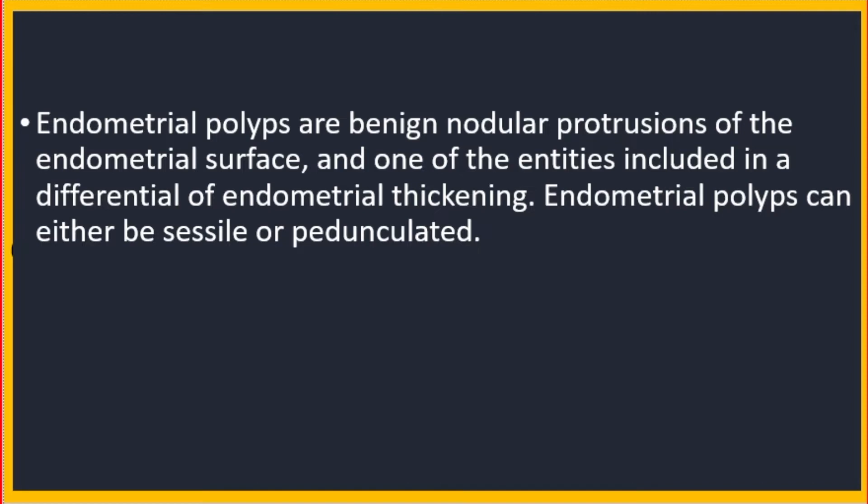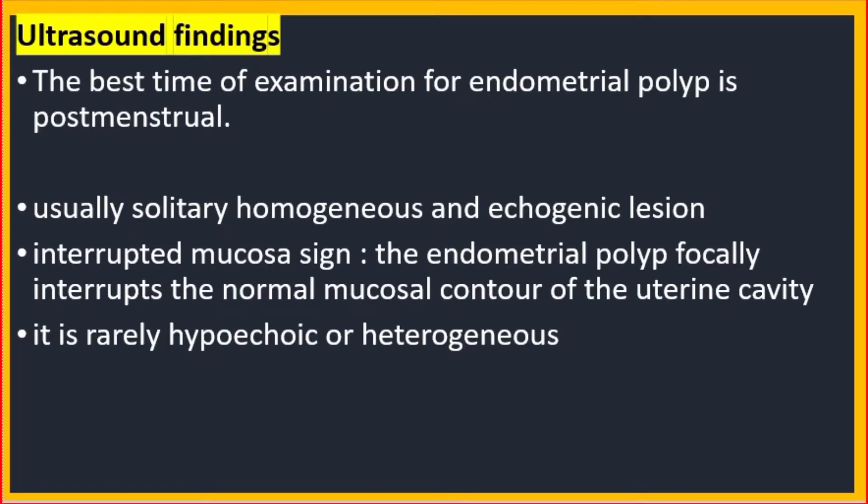Endometrial polyps can either be sessile or pedunculated. Regarding ultrasound findings, the best time of examination for endometrial polyp is post-menstrual. They are usually solitary, homogeneous and echogenic lesions. The interrupted mucosa sign refers to how the endometrial polyp focally interrupts the normal mucosa contour of the uterine cavity.